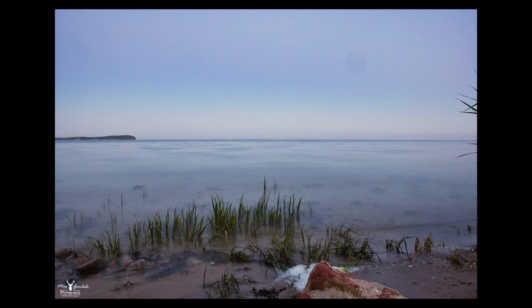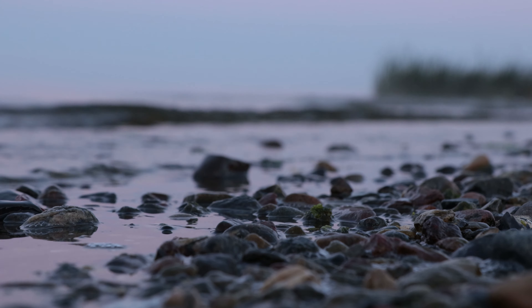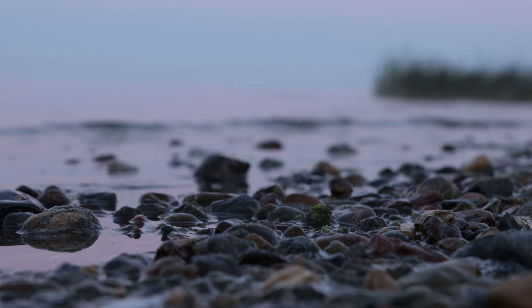These were my first reasonably successful pictures of Rügen. Unfortunately I couldn't photograph the sunset as the sun sets on the other side of the island. So I went back to our house and looked forward to the next day.